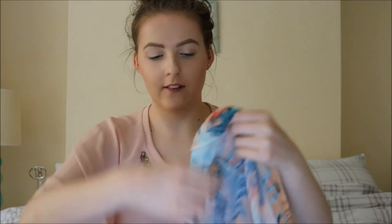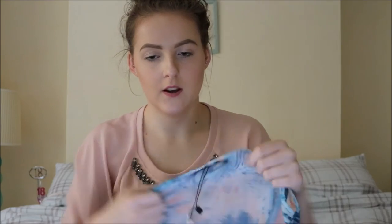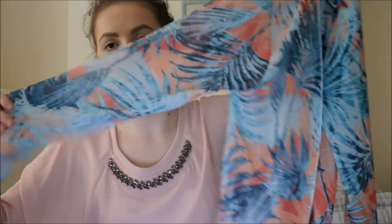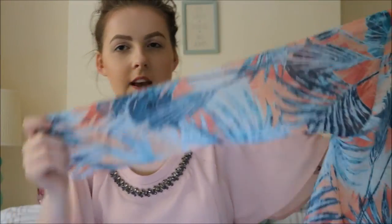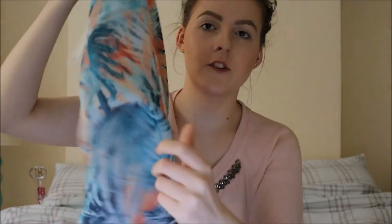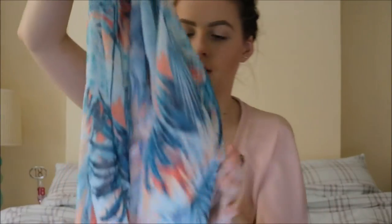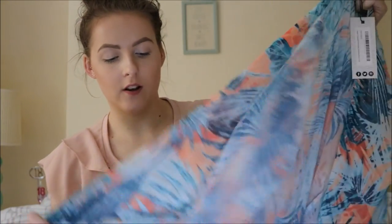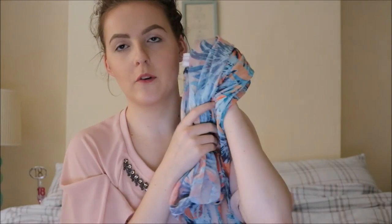One of my favourites is this kimono. I got it in a size small and it was £15. It's a maxi kimono with long sleeves that goes all the way down. I just love the print — it's really, really nice. I thought it would look great with a pair of shorts and a vest top, and it would also look nice at a festival.